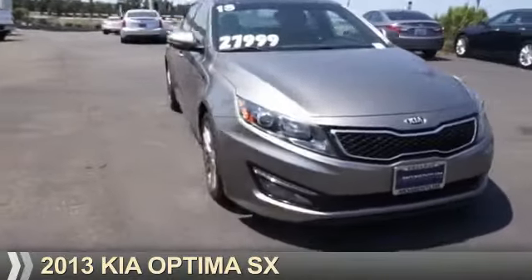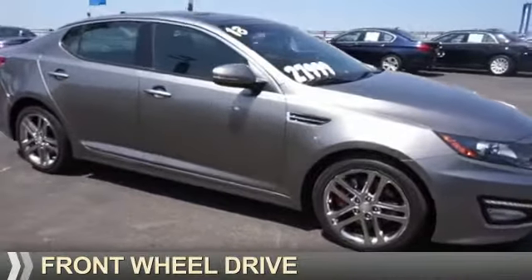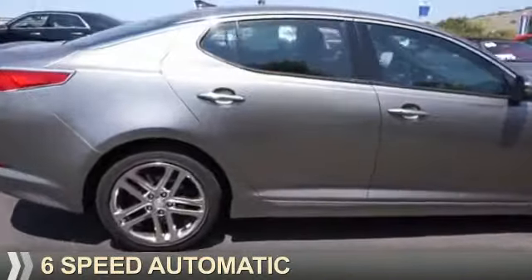Presenting the 2013 Kia Optima. It's powered by front-wheel drive, a 2-liter, 4-cylinder engine, and a 6-speed automatic transmission.